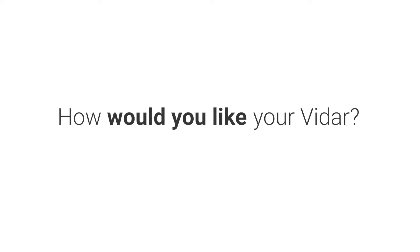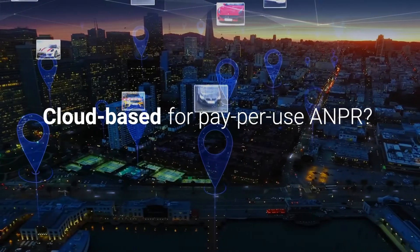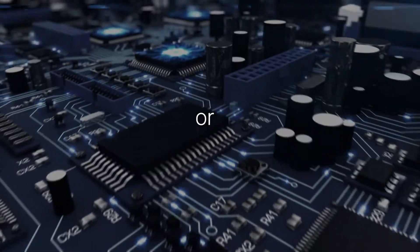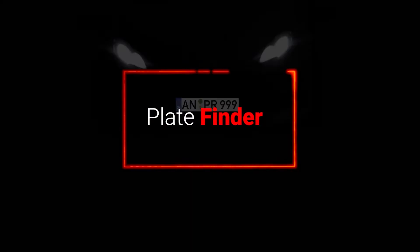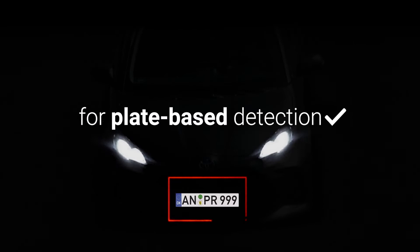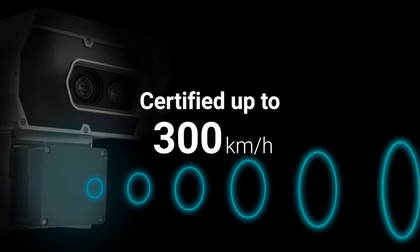You can connect Vidar to our cloud-based ANPR service with an API key, or choose a model with onboard ANPR. Built-in triggers include laser and a software-based plate finder. Radar-equipped models are available for speed measurements certified for law enforcement.